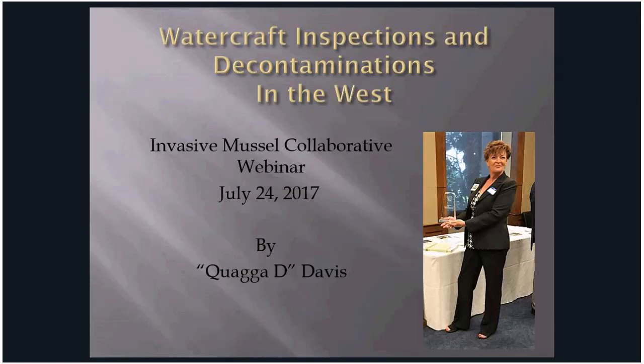Thank you for inviting me on this webinar. I'm going to present about the watercraft inspections and decontamination, or WIT programs, in the west. I have been nicknamed Quagga Dee as I'm kind of an invasive by nature — I'm spreading throughout the west, training states, agencies, and organizations.